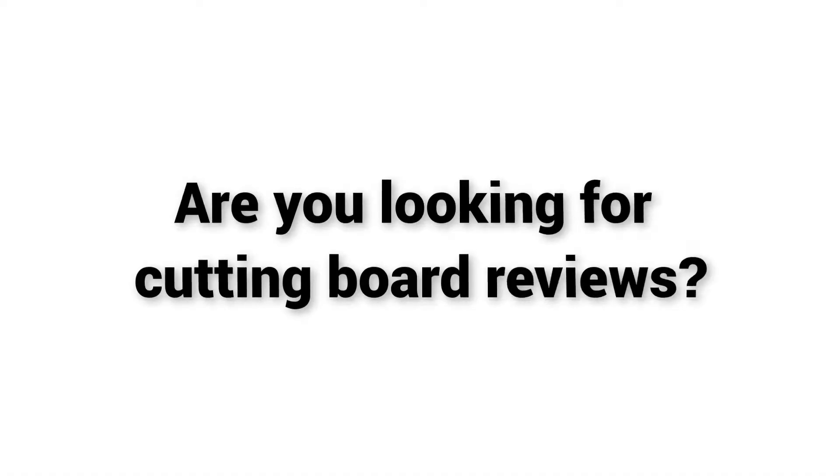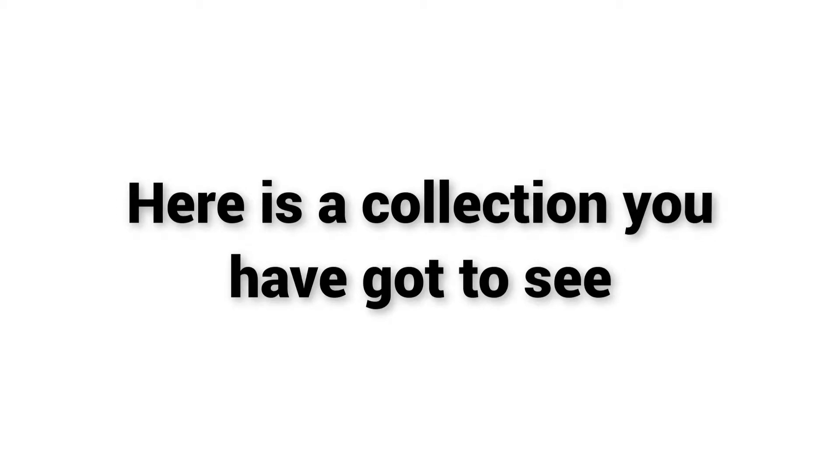Welcome to Kitchen Accessories. Are you looking for cutting board reviews? Here is a collection you have got to see.